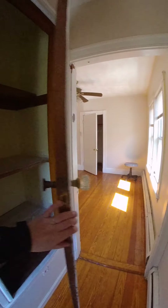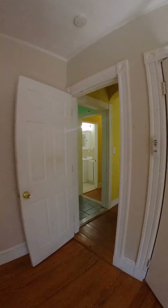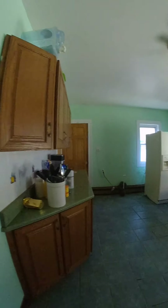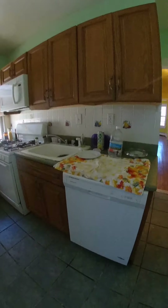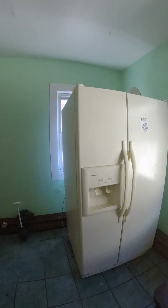And this is some pantry area — storage. This is the kitchen area. Your gas stove, dishwasher, French door refrigerator.